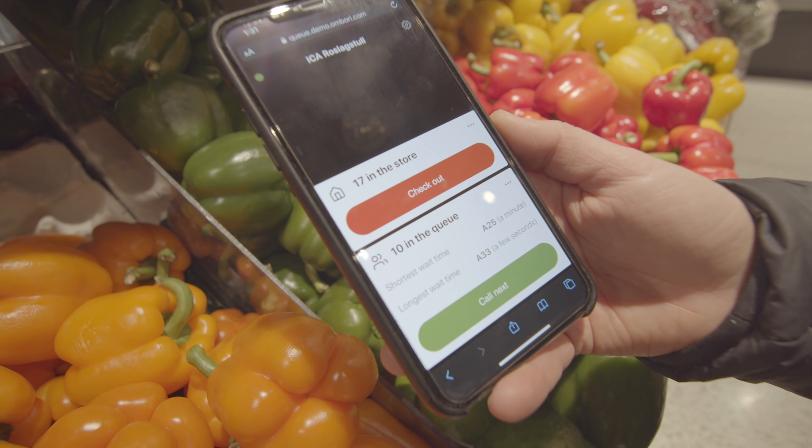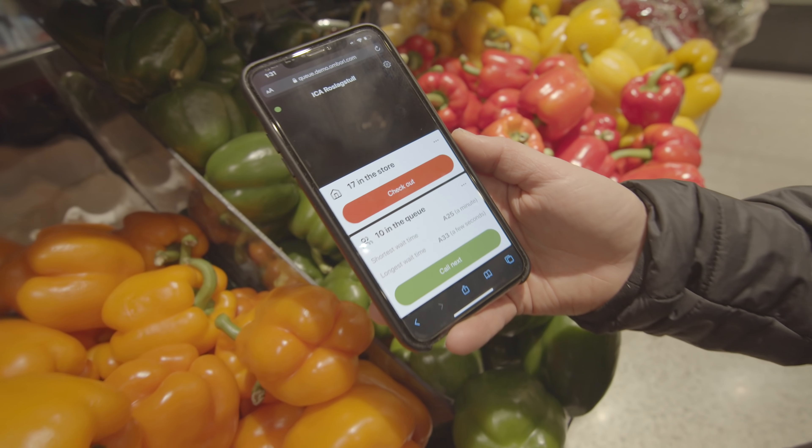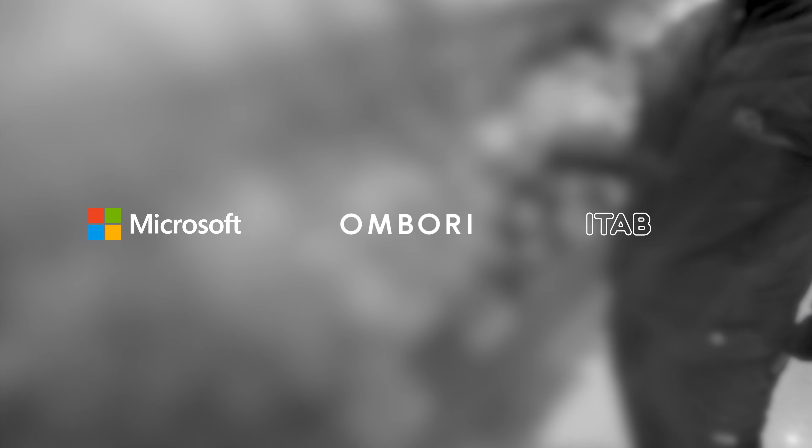Due to COVID-19, we need to adapt to new realities quicker than ever. Together, we can do it.